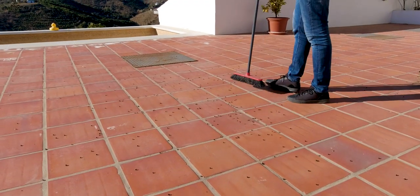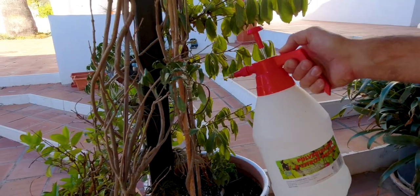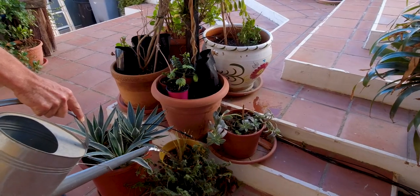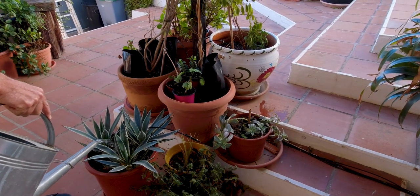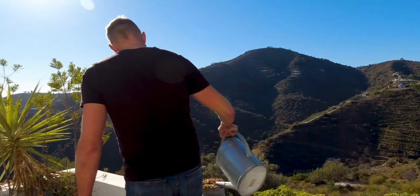Along with looking after the pets, there are also some other general responsibilities, like making sure the property is looked after - general cleaning, small maintenance if required. In our case, it's quite windy this time of year, so we make sure the yard is kept clean. And of course we also have to look after the plants. There are quite a lot of potted plants at this property, so we need to do regular watering on a fairly fixed schedule.